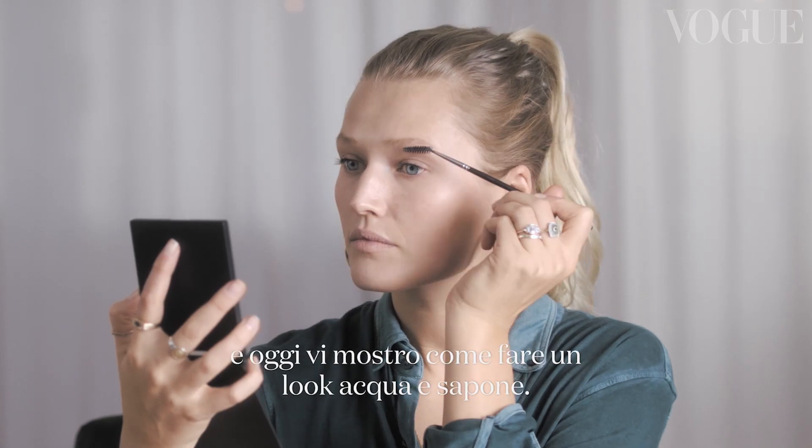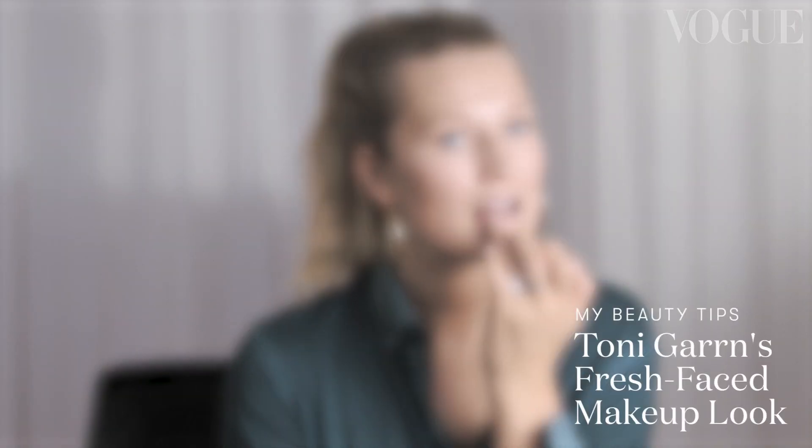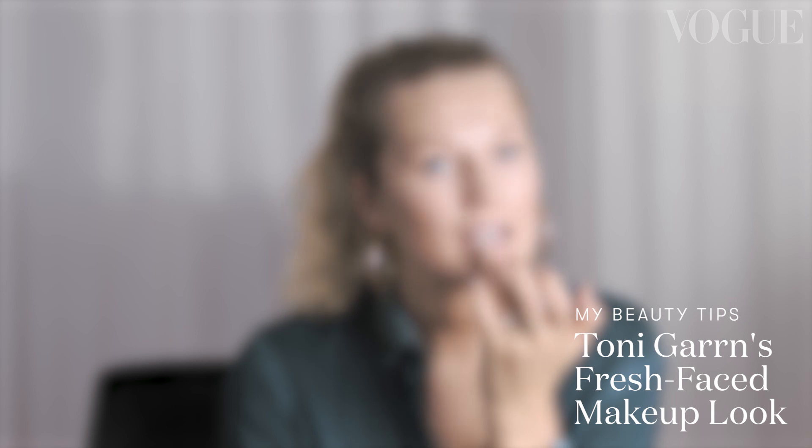Hi Vogue, I'm Toni Garn, and today I will show you how to do a fresh-faced makeup look. This is kind of my favorite makeup look that I love to do every day when I have to be presentable, when I have meetings.